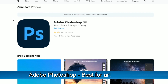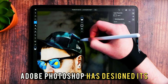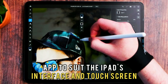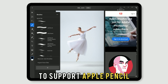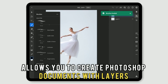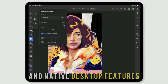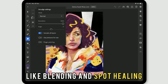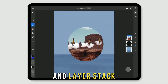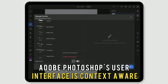Adobe Photoshop. Best for artistic use. Adobe Photoshop has designed its app to suit the iPad's interface and touchscreen to support Apple Pencil. The app allows you to create Photoshop documents with layers and native desktop features like blending and spot healing. You'll also find familiar tools like the toolbar and layer stack.